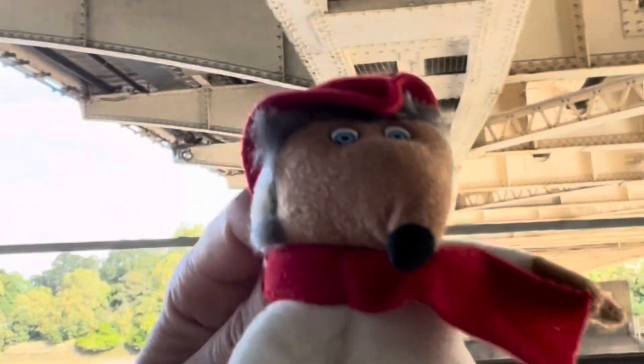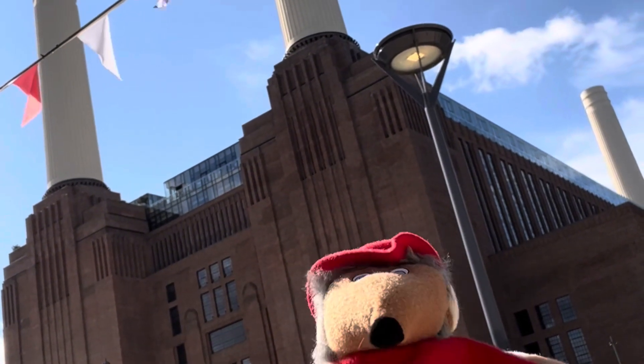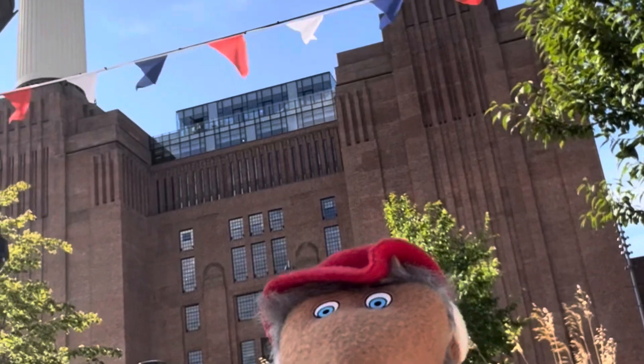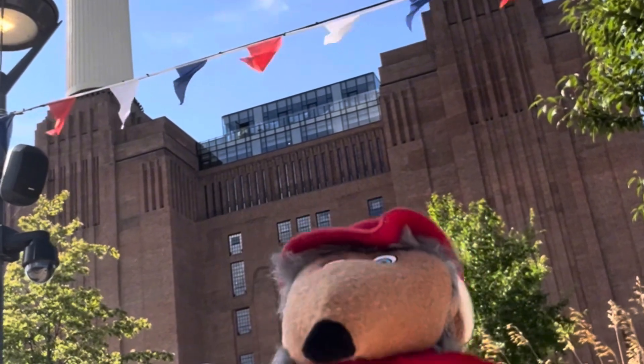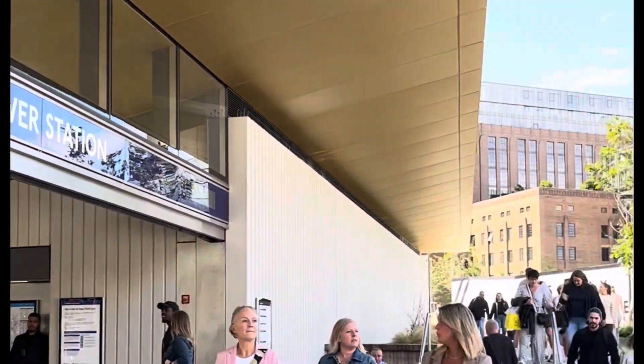Now we're heading back under Chelsea Bridge towards Battersea Power Station again. I love this building — they really don't make buildings like this anymore. This is one of the tallest brick buildings in the world and it is absolutely stunning. Inside, they've redeveloped but kept a nice industrial style. I love the feel and the vibe in here. I went on a Saturday and it was very busy, but then I went early on a weekday morning to do some of this footage and it was a lot quieter.